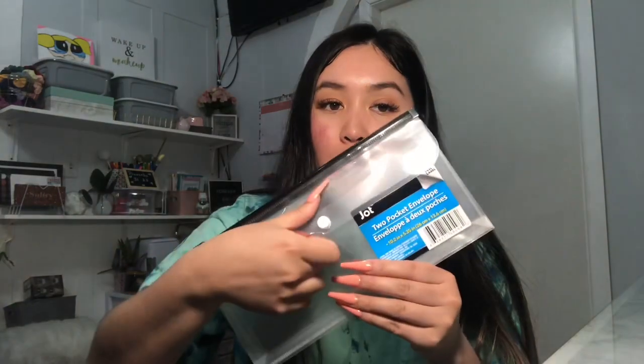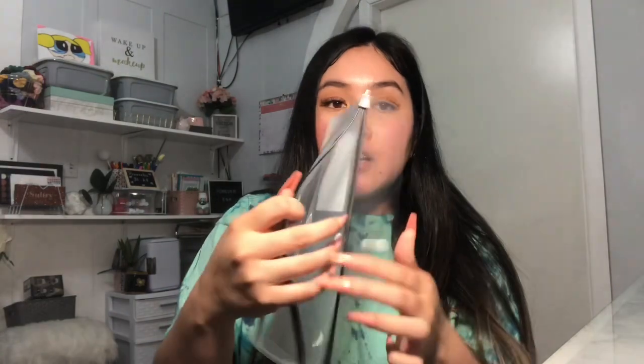I also got this microfiber cleaning towel — you get two in the pack — just to clean my car. And I found this two-pocket little envelope: it has a flap part that opens up and a zipper section where you can put papers. I thought this would be perfect for my registration and insurance card to put in the glove compartment to keep my car organized.